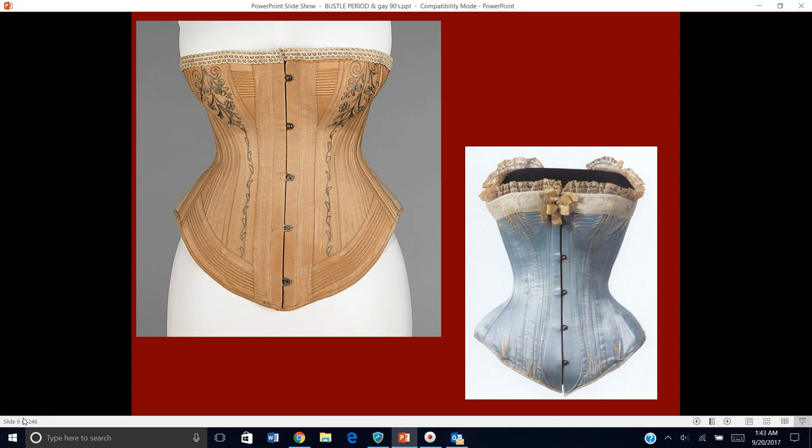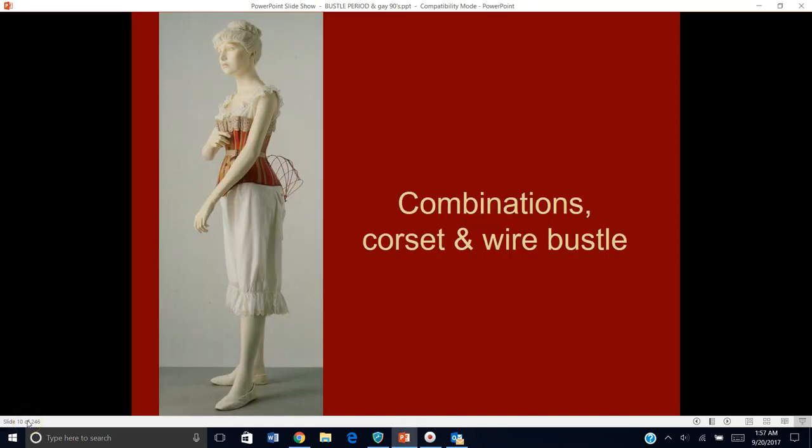You can see, especially on the blue one, how the shape comes down. At the bottom of the blue corset there's a blue spoon-like area. Here is an image of a pair of combinations — you can't see that it's all one piece underneath, but it is: the combinations drawers and chemise with a corset on top. And in the back, that little wire cage thing is one variation on the bustle form.